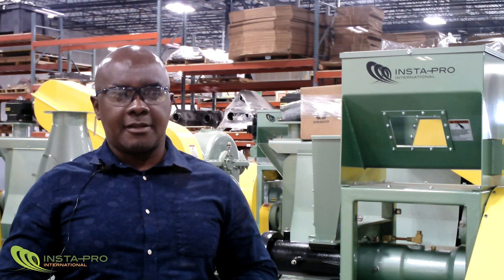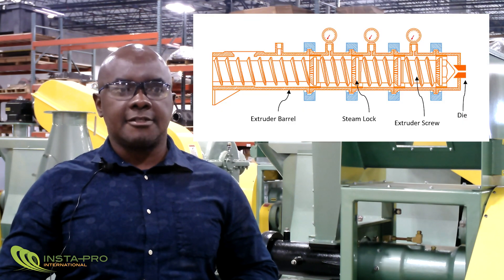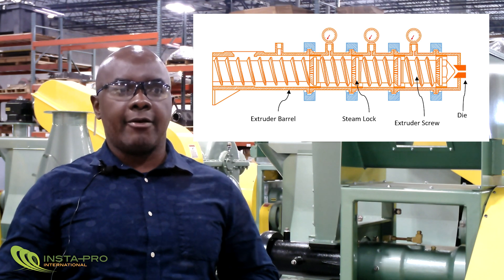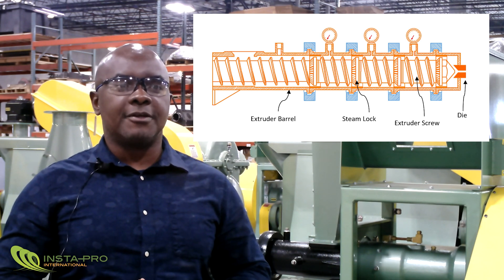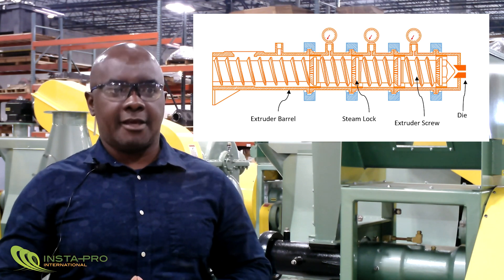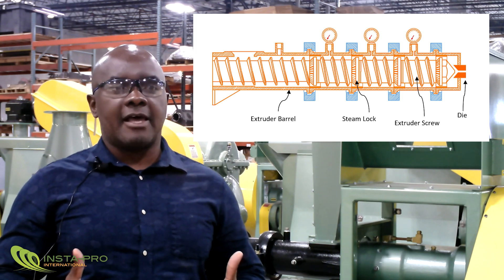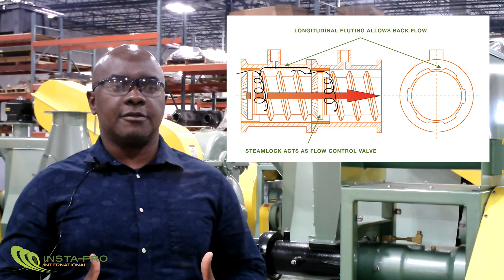The extrusion process is typically carried out in an extruder, which basically consists of a rotating screw housed within a barrel or compression chamber. The flow of material through the extruder is restricted by placing a die at the discharge end of the extruder. In some cases, other restrictive elements such as steam locks are also placed along the length of the extruder screw.